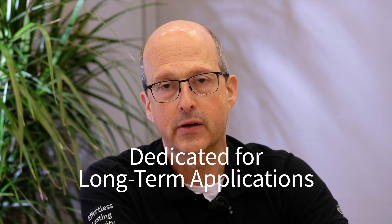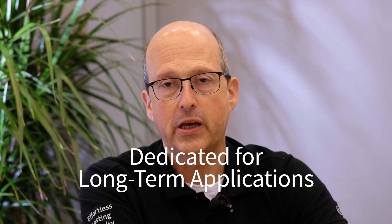Integrity Guard 32 is especially suited for long-term applications such as ID documents, which stay in the field for 10 years or sometimes even longer.